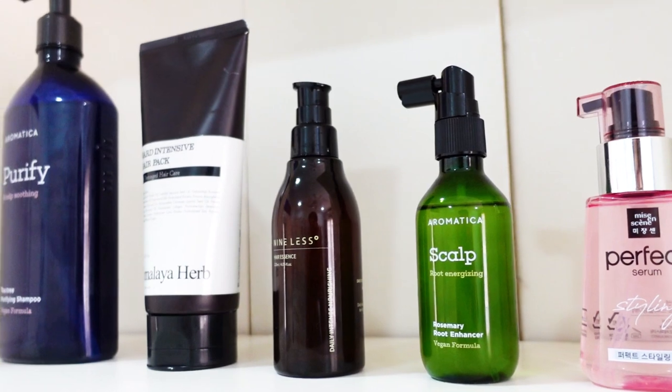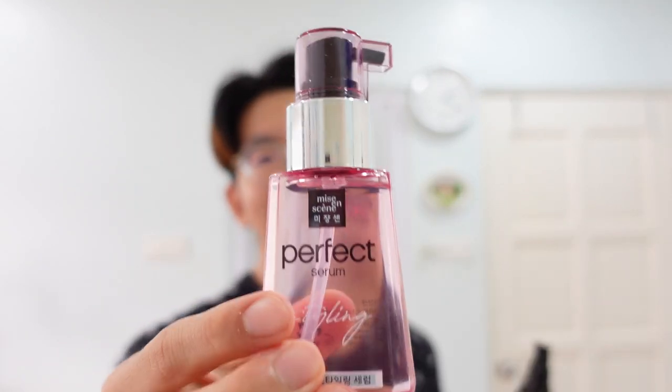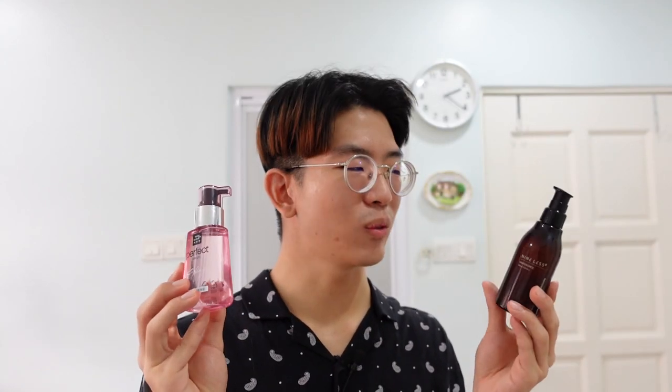And there you have it for hair care of the day. I don't know when I will do another hair care video but for now this will suffice. My favourites are these two: the Hair Essence by Nineless and also the Styling Serum by Mise Ensemble. I think these are the ones that will help me the most because they're really convenient and also help nourish my hair the most. At the end of the day, taking care of your hair is actually really easy — you just have to spend a few more minutes per day to maintain and treat it. Make sure you don't overlook it because hair damage is not fun. Thank you guys so much for watching — make sure you subscribe and I'll see you guys next time. Bye!